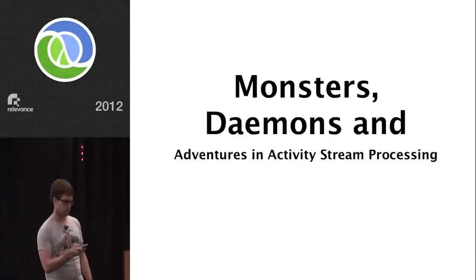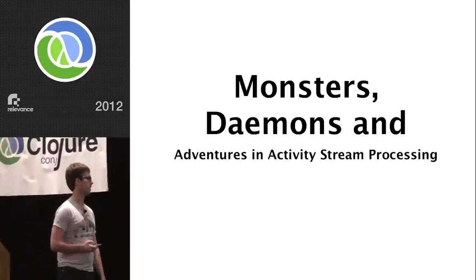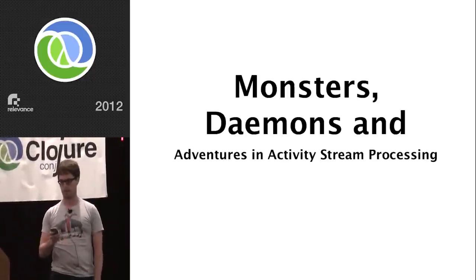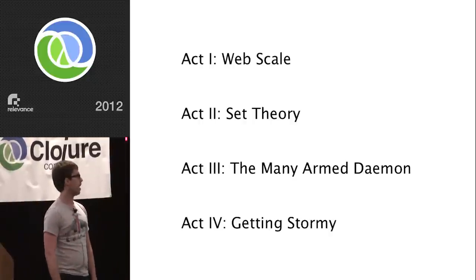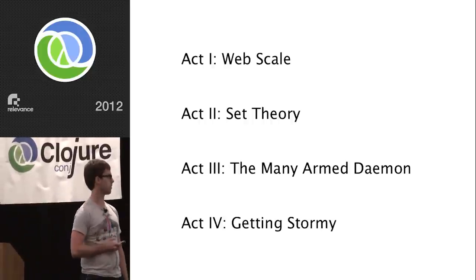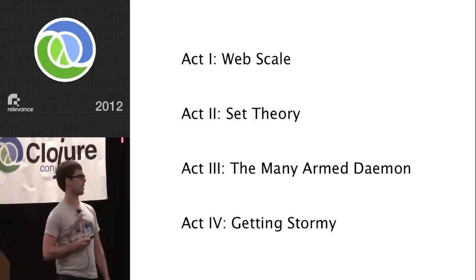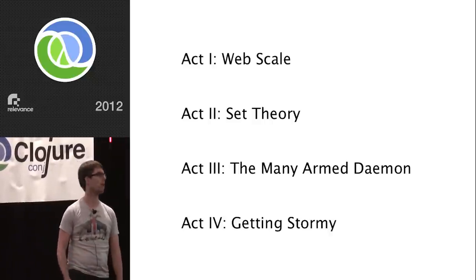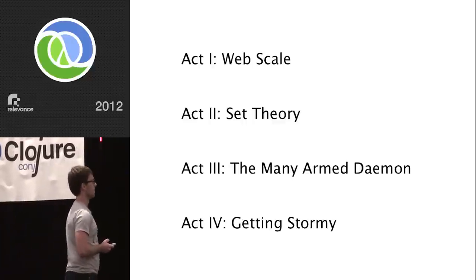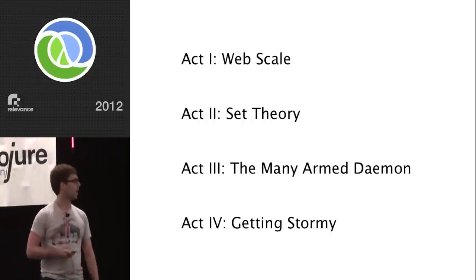I'm at Utah Street Labs right now, which is kind of funny because I don't think we've called it that. That is the name of the company, but we're building a site called copious.com and at this point we just kind of call it that. My story today has four acts. My initial idea was to make it kind of a This American Life thing, but that seemed like trying too hard, so I dialed it back but kept the act thing.